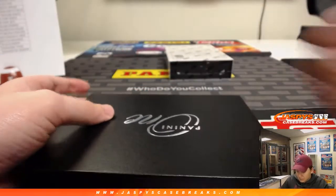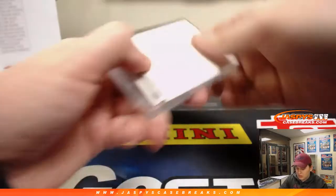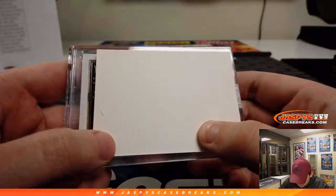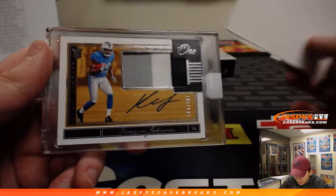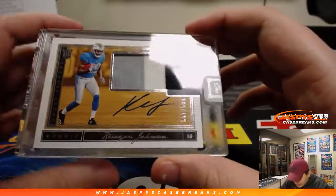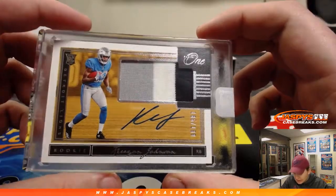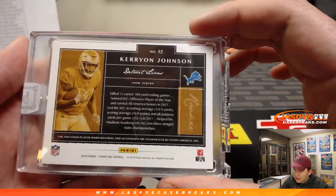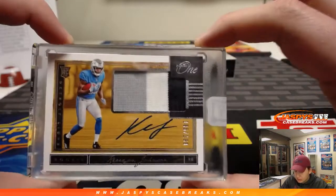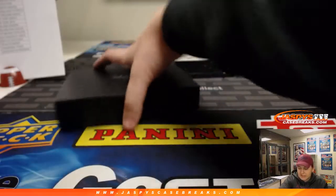Hopefully we can get some hit-list teams on the board these last couple. Next one, we have a three-color patch and autograph, 185 out of 199 — Carry On Johnson for Derek P. and the Lions. Three-color patch and autograph, Carry On Johnson. There you go, Derek. If you had the NFC North, you'd crush it.